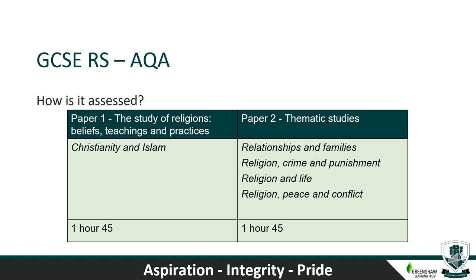GCSE Religious Studies at Blaise High School follows AQA and is all exams. At the end of Year 11 there are two exam papers. Paper one covers the different religions — Christianity and Islam — and is one hour 45 minutes. Paper two is the thematic studies paper covering relationships and families, religion and crime and punishment, religion and life, and religion, peace and conflict — also one hour 45 minutes. If you have any questions please come and see me or Mr Fisher.